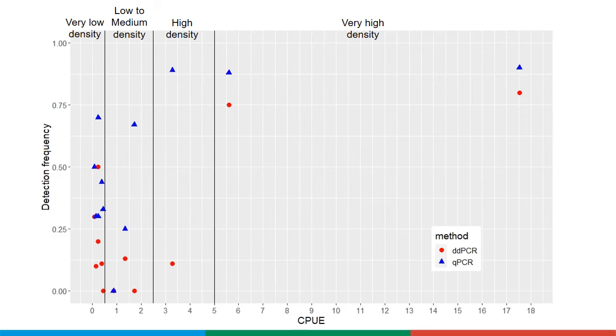At very low densities, at least 5 samples are needed for a 95% detection probability.